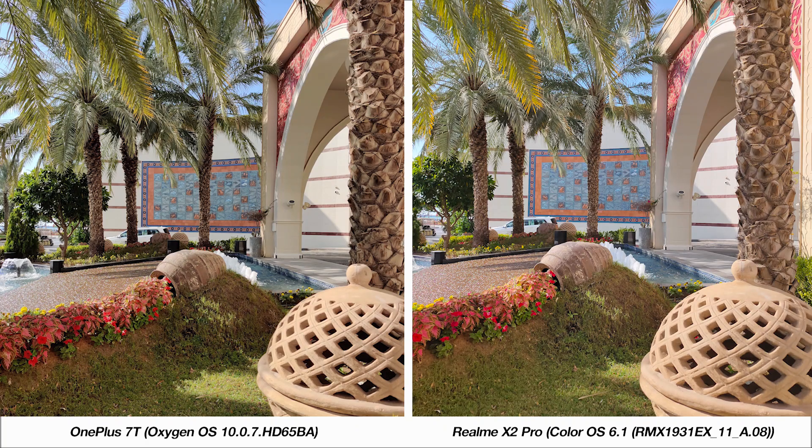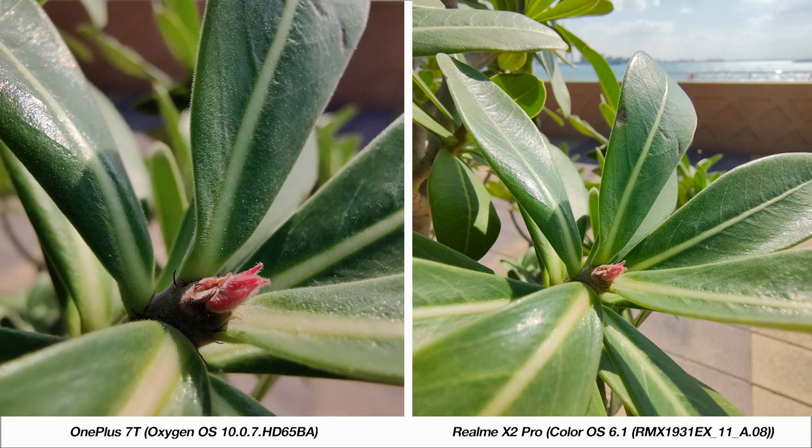In another situation, it seems like the 7T is going for a more contrasty look compared to the Realme X2 Pro. Some may prefer it, but here I like the X2 Pro's image because of its greater detail in the shadows and better white balance. Next, here's a look at both phones' macro modes. The 7T is clearly the better phone in this case because you can get into a subject much further and still maintain a great amount of detail.